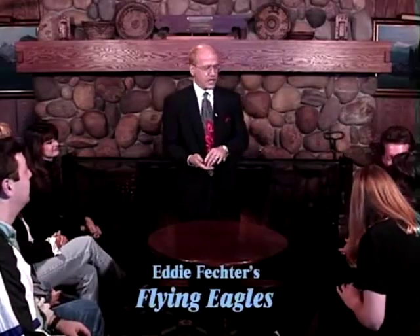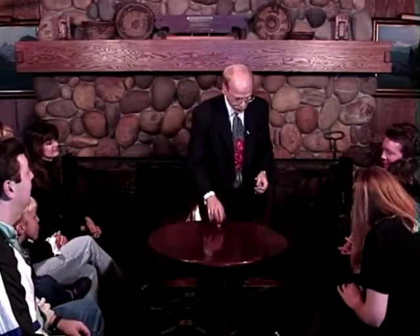Before I start this next effect, I'm going to take my watch off so nobody says I'm using one of those TV magic watches. I want you to make sure there's nothing hidden between my fingers or up my sleeves, nothing hidden inside the folds of my flesh — anything like that — nothing hidden.